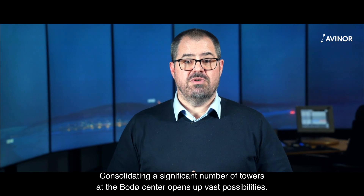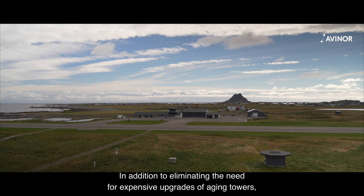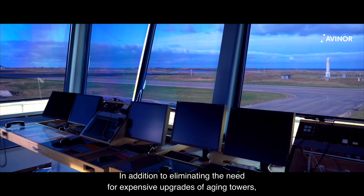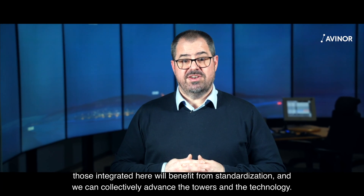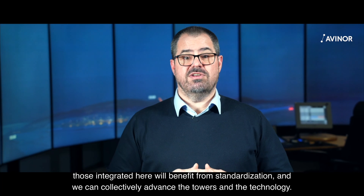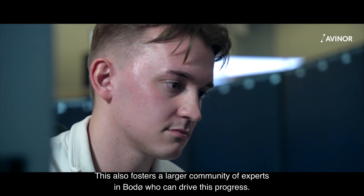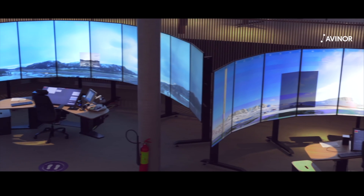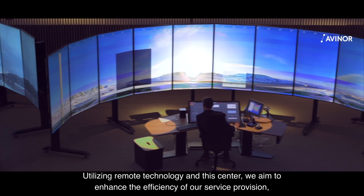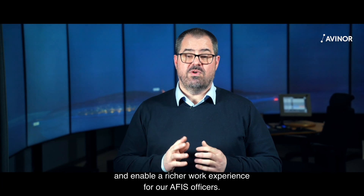Consolidating a significant number of towers at the border center opens up vast possibilities. In addition to eliminating the need for expensive upgrades of aging towers, those integrated here will benefit from standardization and we can collectively advance the towers and the technology. This also fosters a larger community of experts who can drive this progress, enhancing efficiency and enabling a richer work experience for our AFIS officers.